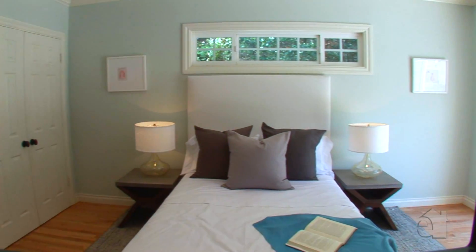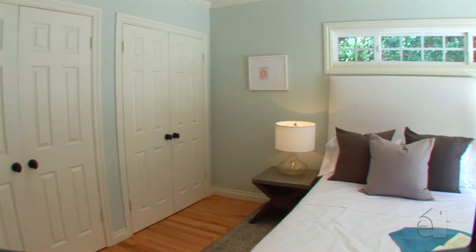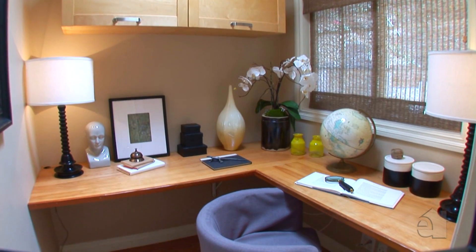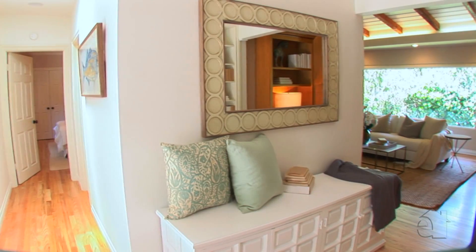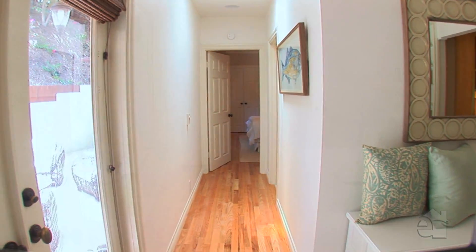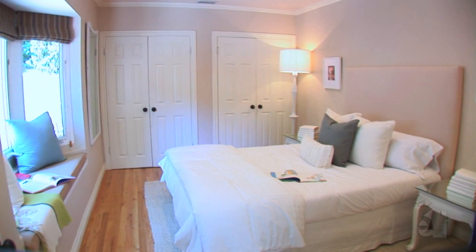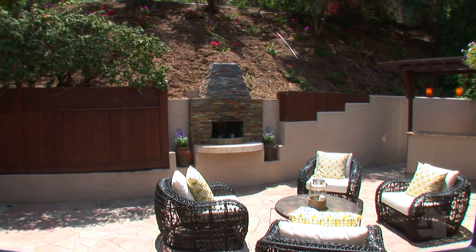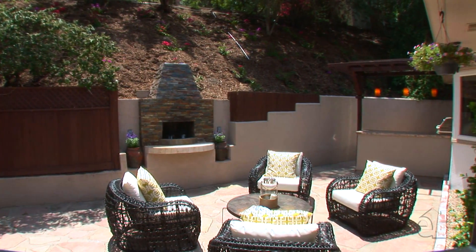Secondary bedrooms are perfect for family and guests. Bring your work home with you and make the most out of the study. You'll love the spacious feeling of this lovely home with its generous room and appealing design. A fireplace adds warmth on chilly days and cool evenings.